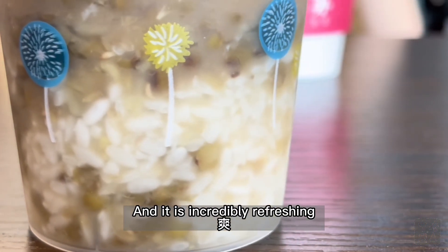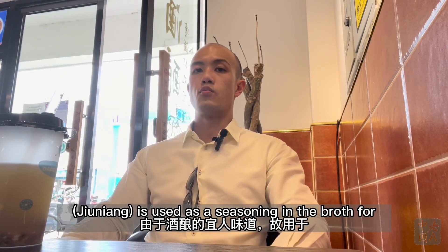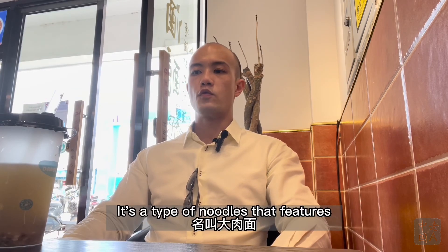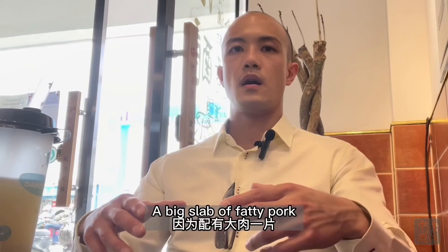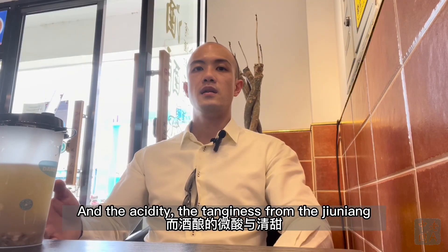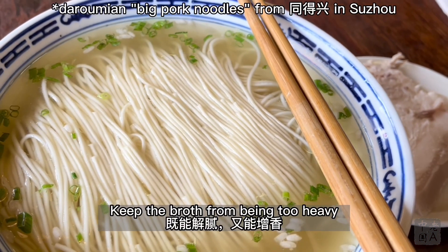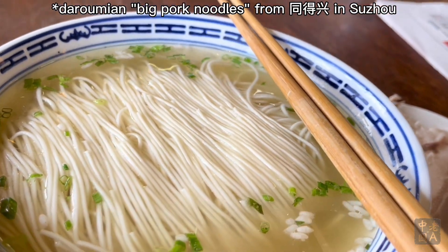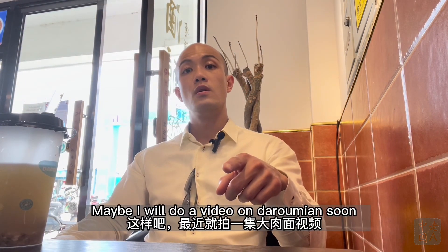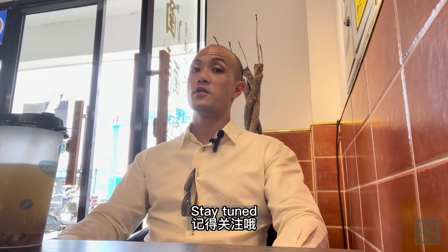Jiu Niang is also used as a seasoning in the broth for fun zheng da ru mian, a cup of noodles that features a big slab of fatty pork. The acidity and tanginess from the Jiu Niang keep the broth from being too heavy. It's usually only available in the summer, so maybe I'll do a video on that soon. Stay tuned. Bye!